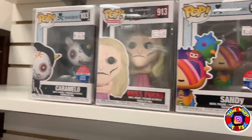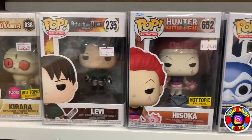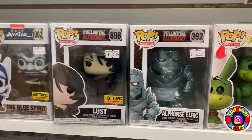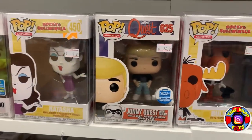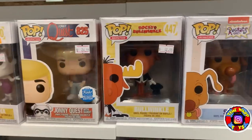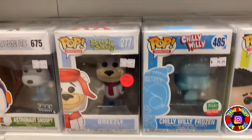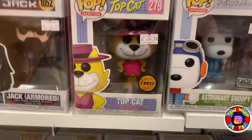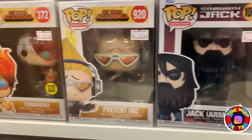We have some Todoroki pops, some Inuyasha, Attack on Titan — everybody's always asking for Attack on Titan — Hunter Hunter, the Blue Spirit which is a Hot Topic exclusive, Full Metal Alchemist, Hoppy the Hopperoo, Natasha, Johnny Quest with his dog, Bullwinkle, Spike from Rugrats, and Squidward from the Spongebob movie. Down here we have the Funko Shop exclusive Chili Willy frozen, Breezy, Astronaut Snoopy, the Chase Top Cat — super cool pop — the Armored Jack from Samurai Jack, which would go really well with the new Funko Soda that just came out, Present Mike, Todoroki, Overhaul, and the Glow in the Dark Deku.